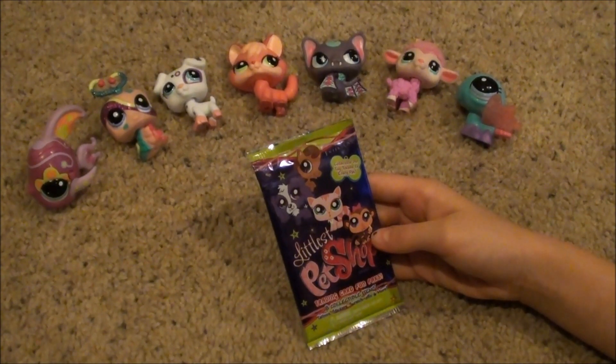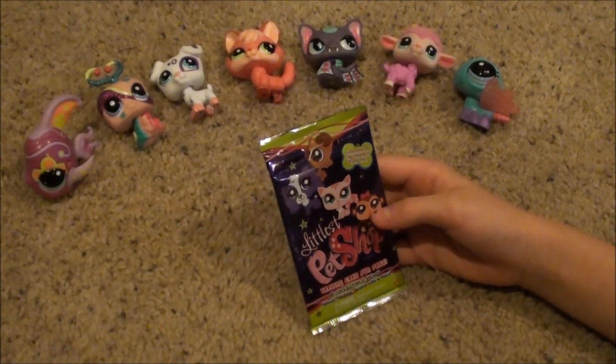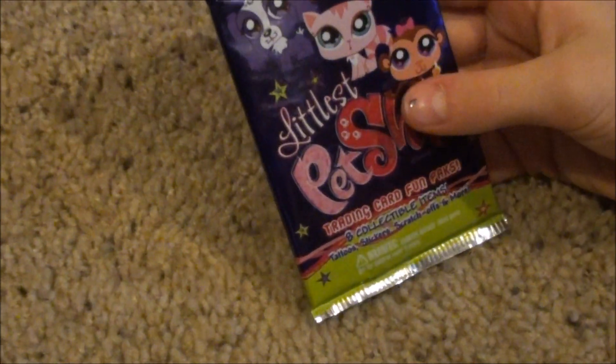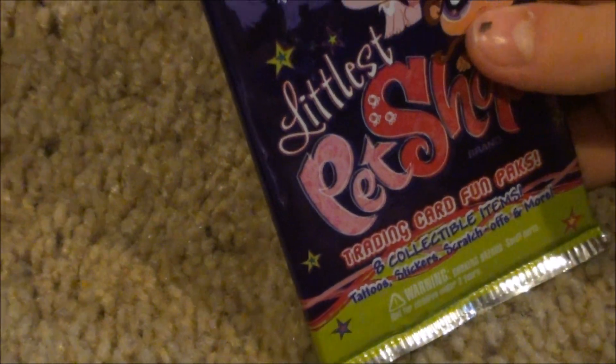Hey you guys, what's up? I just got a purple and green trading card fun pack. This is a new color — I've never seen it before. I hope we get some pretty cool cards inside. Let's open it.